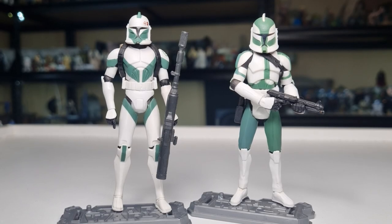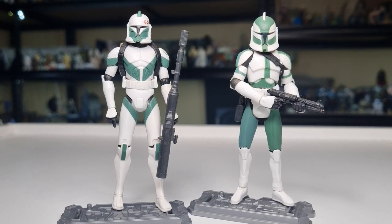Hey Star Wars fans, welcome back to another episode of Clone Wars Thursday Throwback. We're just going to go back and take a look at a couple of figures this week. I did miss last week's episode — I do apologize for that — which is why we're going to do a double header this week. We've got two members of the 41st Elite Corps.